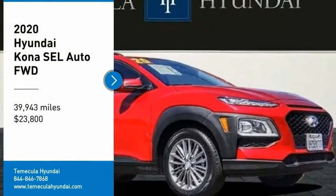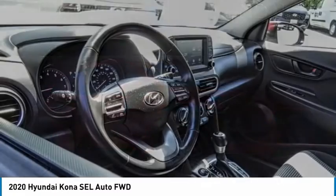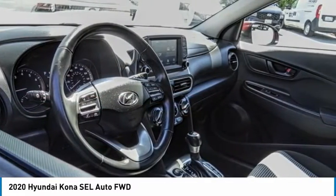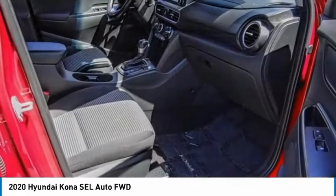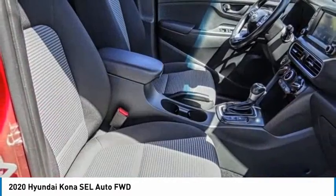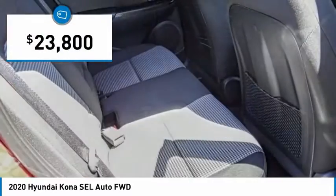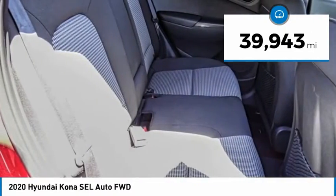Looking for the right vehicle? Check out the 2020 Kona. The Hyundai Kona provides a wide variety of functionality in a small SUV body. The energetic design is perfect for those looking to marry their adventurous side with their urban lifestyle, and is priced below $25,000. This vehicle has less than 40,000 miles.